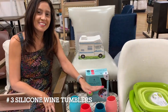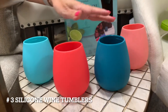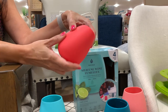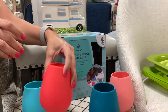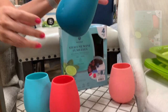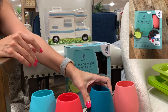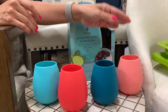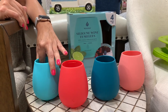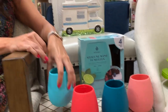Number 3, silicone wine tumblers. These wine tumblers are made from a flexible silicone material. They are BPA and lead-free. They are durable and shatter-proof, so they are great for storing in the RV or to take with you anywhere outdoors, such as camping or to the beach. Each holds up to 14 ounces and are dishwasher safe. With the Amazon link provided, you can get them in either a 4-pack or a 2-pack and choose from multiple colors.